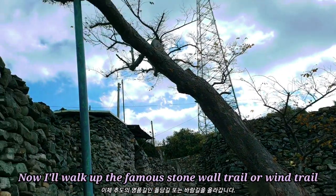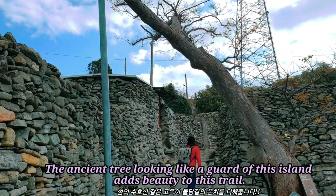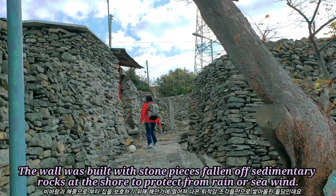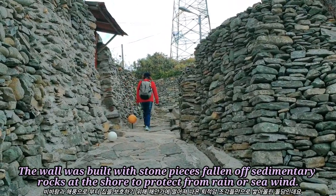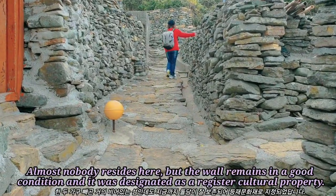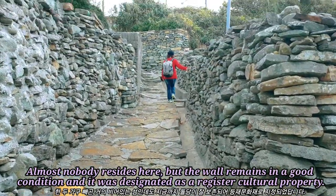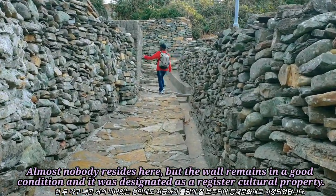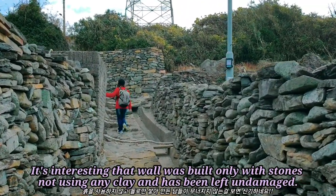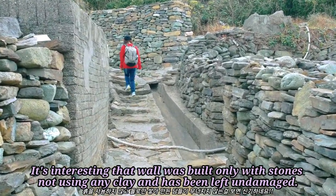Now I will walk up the famous stone wall trail, or wind trail. The ancient tree looking like a guard of this island adds beauty to this trail. The wall was built with stone pieces fallen off sedimentary rocks at the shore to protect from rain or sea wind. Almost nobody resides here but the wall remains in good condition and it was designated as a registered cultural property. It's interesting that the wall was built only with stones, not using any clay, and has been left undamaged.